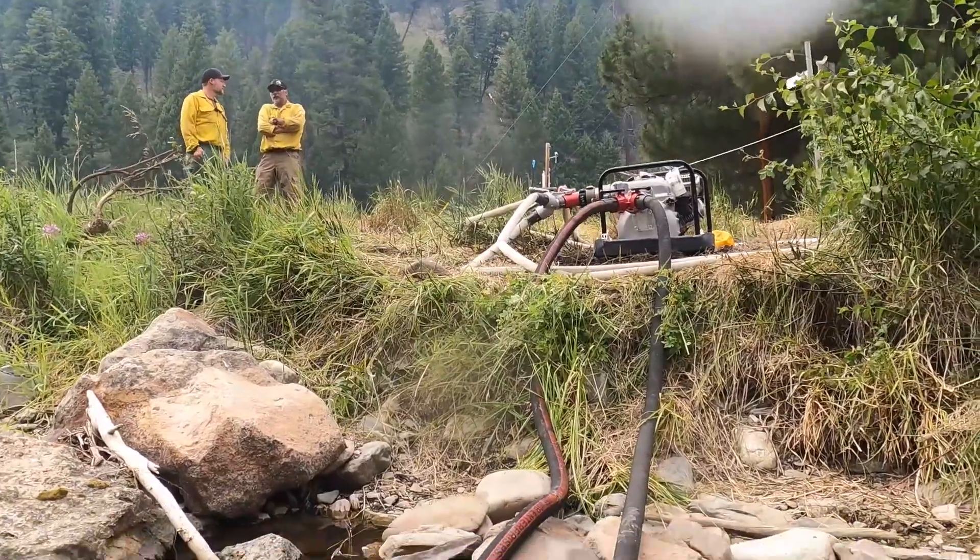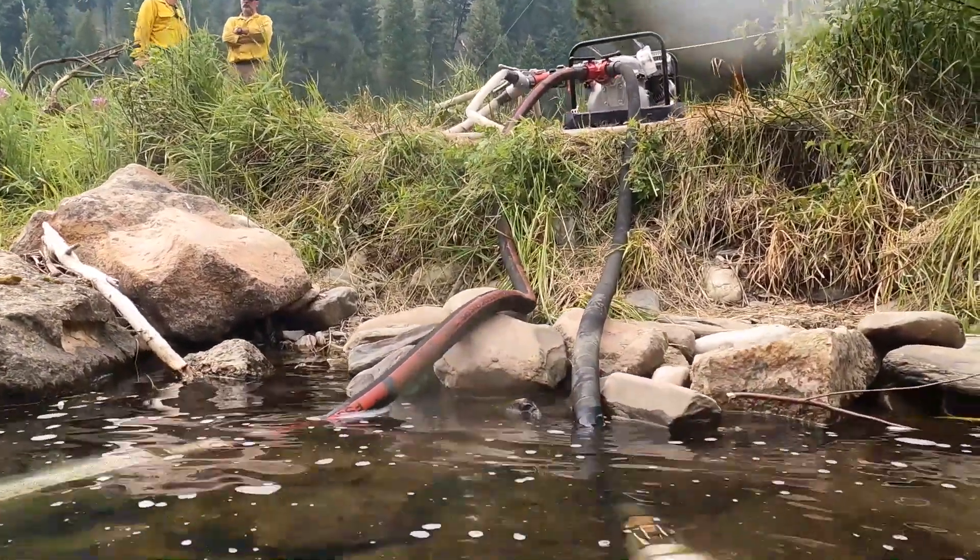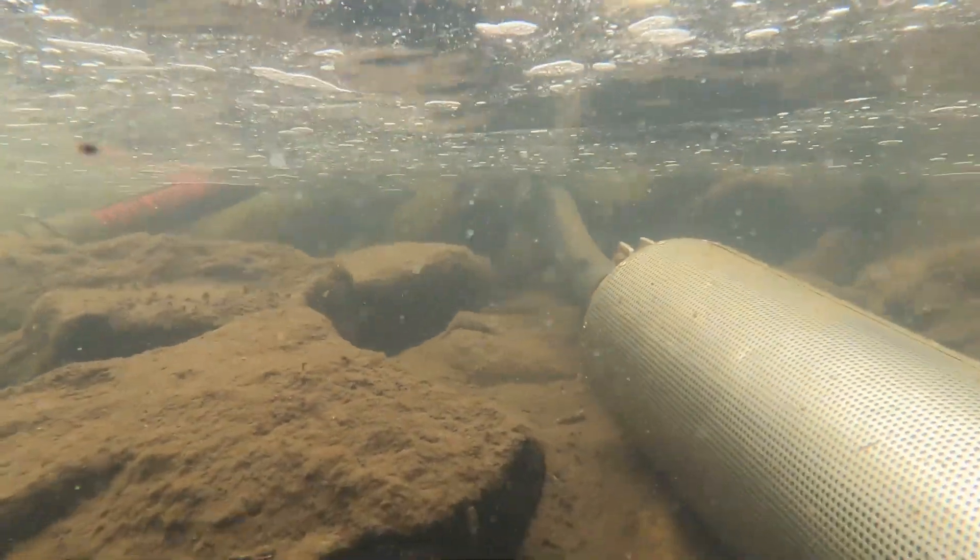In addition to site selection and finding a good location for the pump, we also ensure that all of the pumps being used are screened with a small enough screen to avoid impinging juvenile fish.